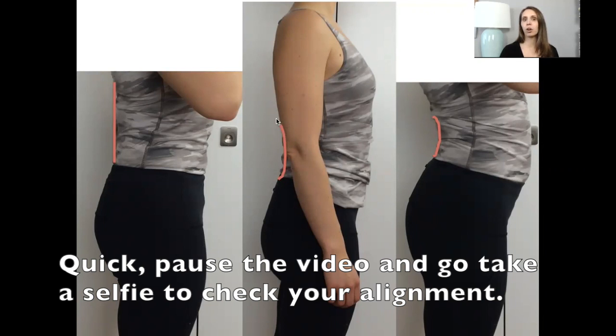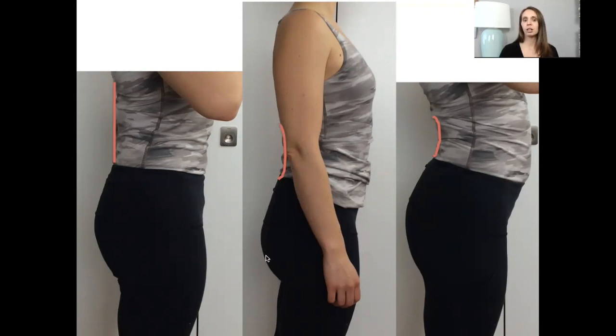This is a neutral curve — a nice small curve, glutes unclenched, belly not hanging out, ribs not super flaring. All looks good. And this is that excessive anterior tilt where she's hanging forward, which is also not good for lots of other reasons.